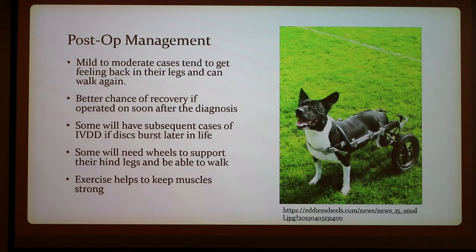For post-op management, milder to moderate cases tend to get feeling back in their legs and can walk again. There's a better chance of recovery if operated on soon after diagnosis. Some can have subsequent cases of IVDD later in life, meaning they'll get more than one episode. Some will need wheels for support, as shown in this picture. Exercise helps to keep muscles strong, so even just walking the dog can help them recover some of that function.